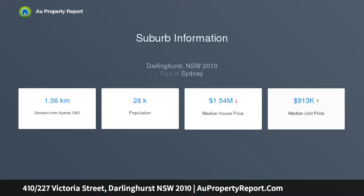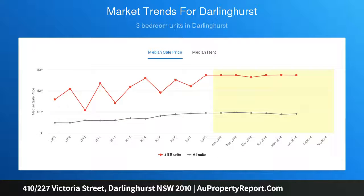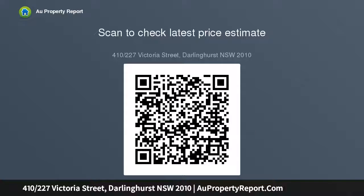It makes an instant impact with its smart modern finishes and clever design that takes full advantage of the space, natural light and stunning outlook over the harbour bridge, opera house and CBD. This security building has a 24-hour concierge, gym, sauna and pool, and has cafes, restaurants, shops and transport at its doorstep.